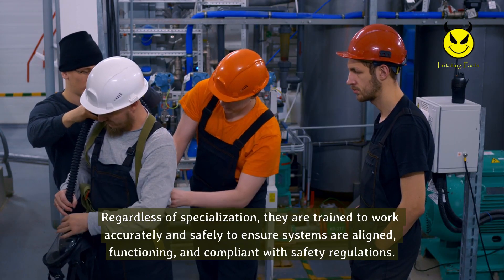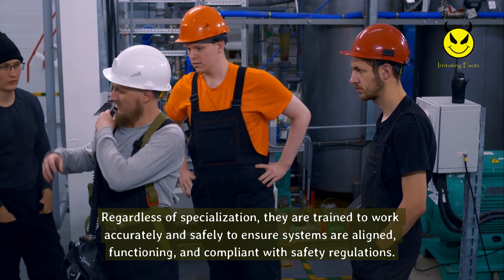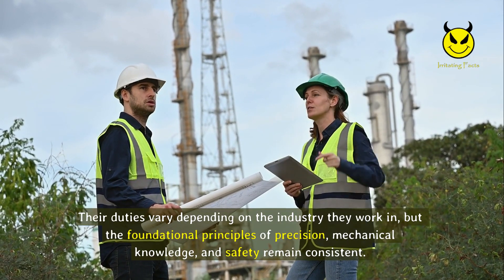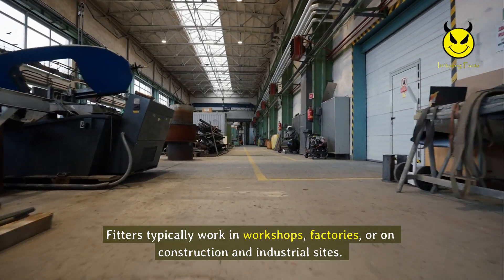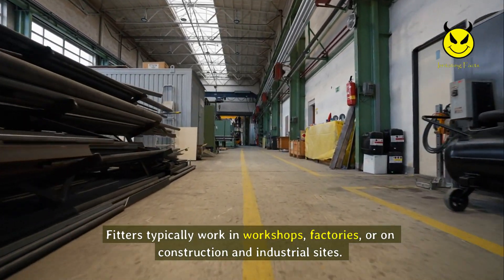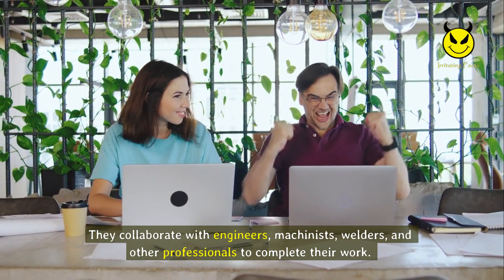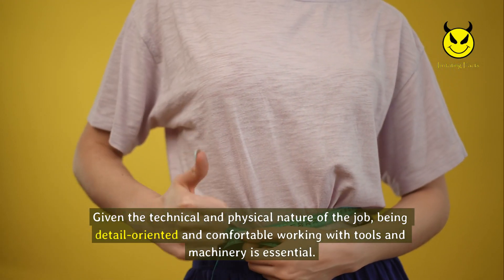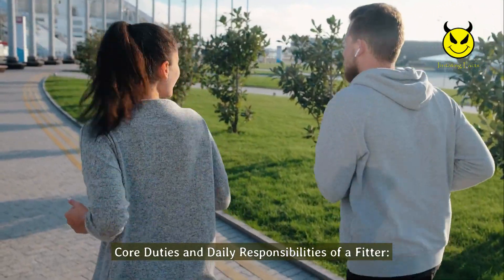Their duties vary depending on the industry, but the foundational principles of precision, mechanical knowledge, and safety remain consistent. Fitters typically work in workshops, factories, or on construction and industrial sites. They collaborate with engineers, machinists, welders, and other professionals to complete their work. Given the technical and physical nature of the job, being detail-oriented and comfortable working with tools and machinery is essential.